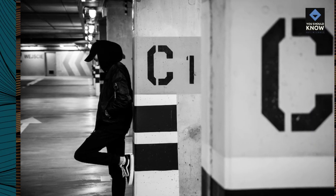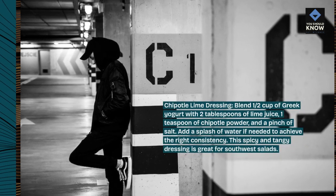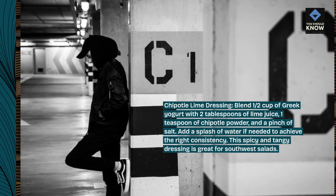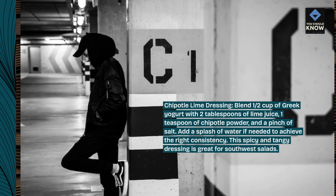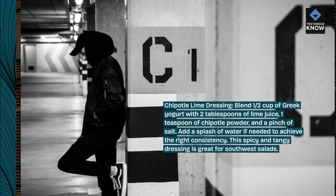Chipotle lime dressing. Blend 1/2 cup of Greek yogurt with 2 tablespoons of lime juice, 1 teaspoon of chipotle powder, and a pinch of salt. Add a splash of water if needed to achieve the right consistency. This spicy and tangy dressing is great for southwest salads.